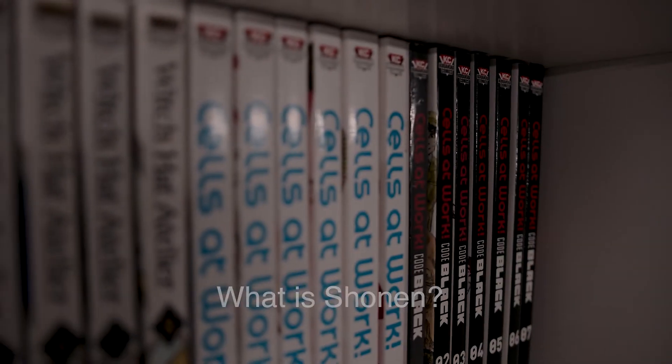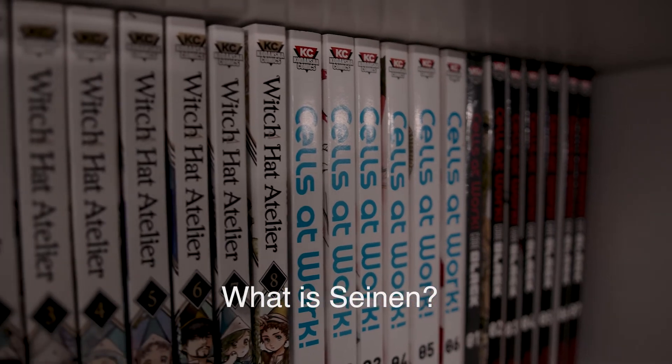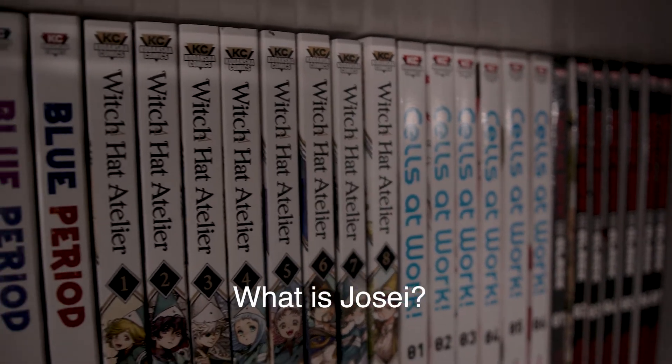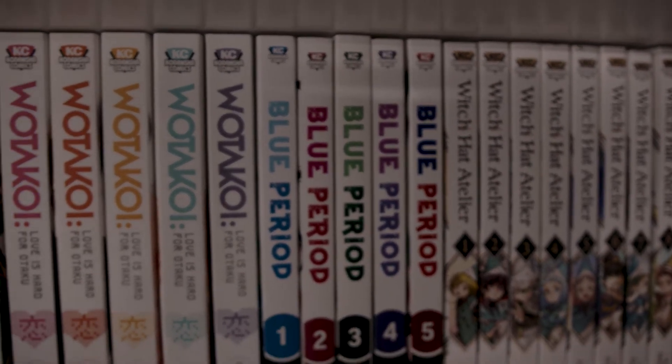What is Shon? What is Shoujo? What is San? What is Jose? If you're looking for the answers to these questions, you've come to the right place.